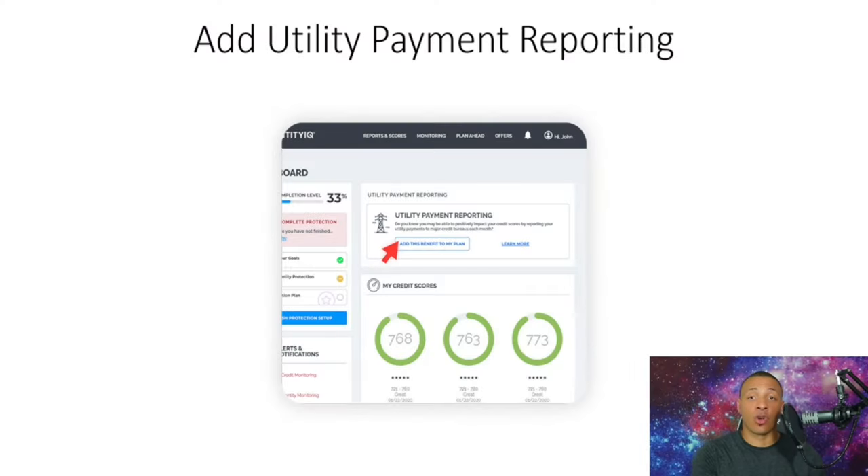Utilities also include water, cell phone, gas, and waste management. Once you follow this process — which is very simple and easy — it gets added to your credit report and boosts your scores instantly. You're not just adding one or two months of payment history; this is 24 months, or two years, of consecutive payments that will report and reflect positively on your credit profile, boosting your scores within a week.